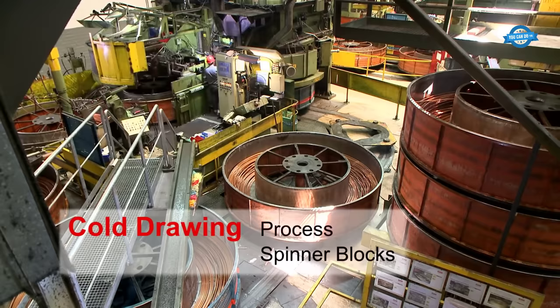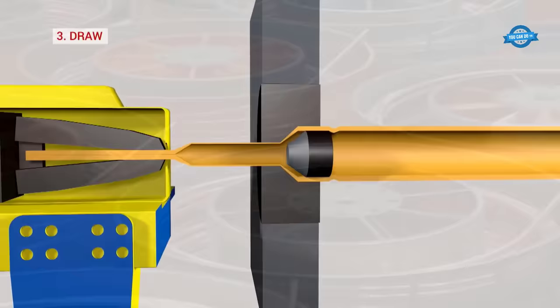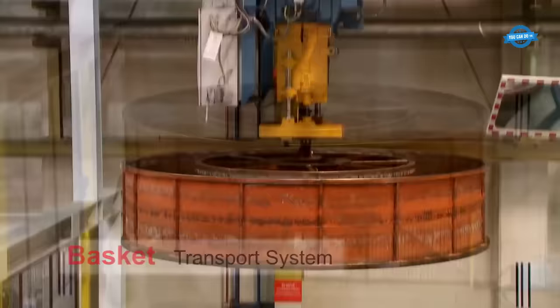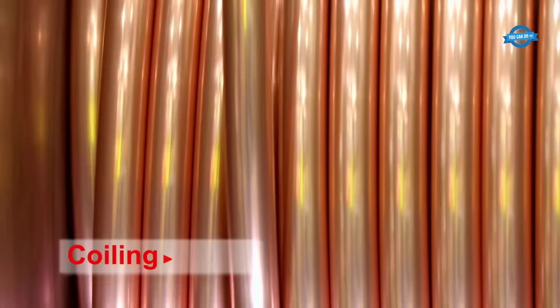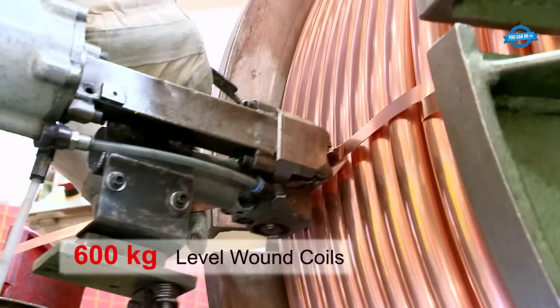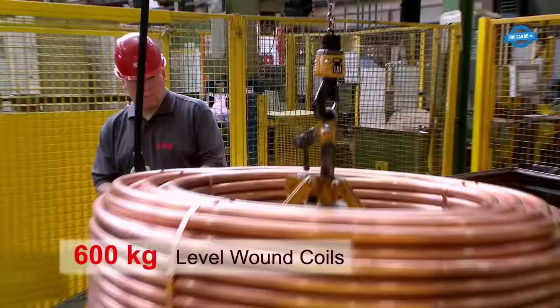Spinner blocks are specialized tools used in the cold drawing process to enhance the efficiency and quality of the operation. These blocks consist of a set of rollers or discs that rotate as the tube is drawn through them. Efficient transport of the copper tubes is achieved through a basket transport system, which ensures that the tubes are handled with care and minimizes the risk of damage during transit. Once the drawing process is complete, the copper tubes are coiled into 600-kilogram level wound coils. An automatic guided vehicle system is employed for coiling, which guarantees precision and efficiency in this crucial step.